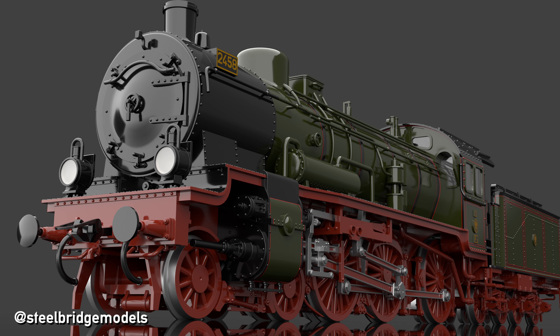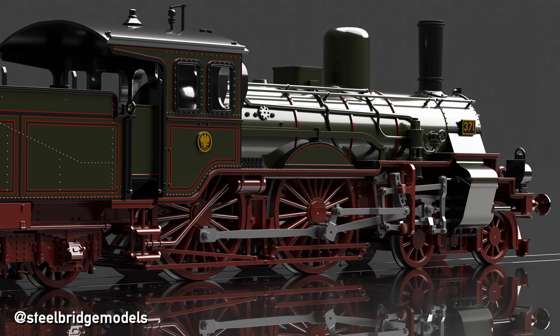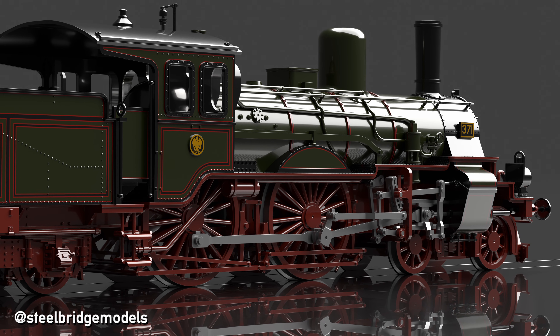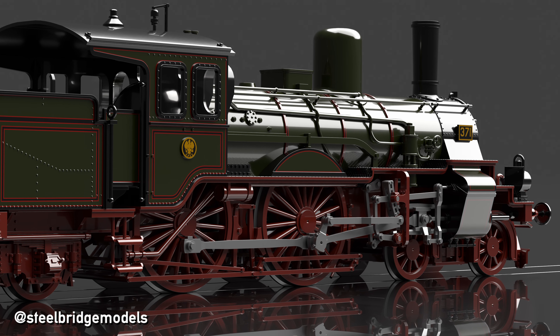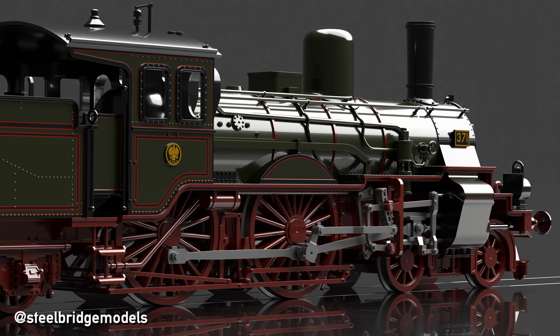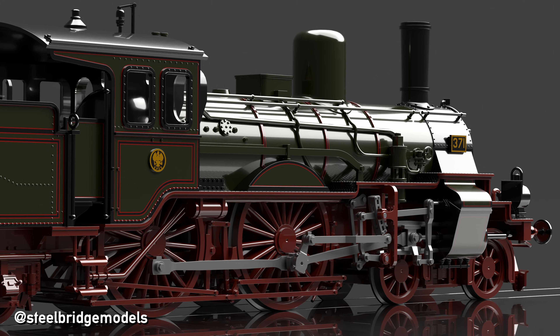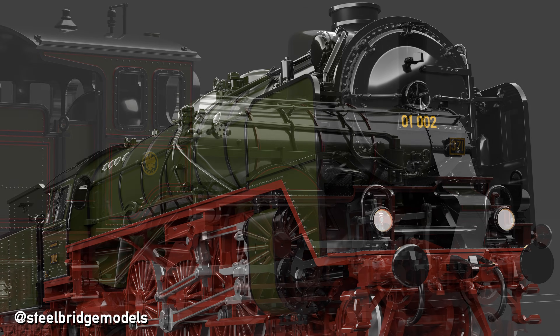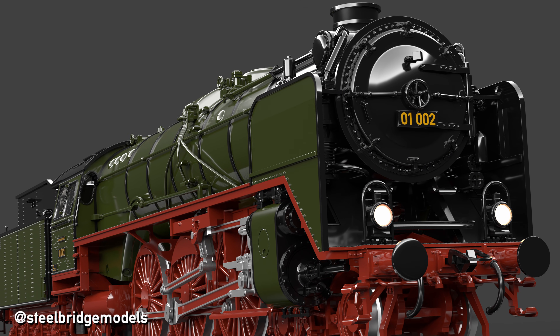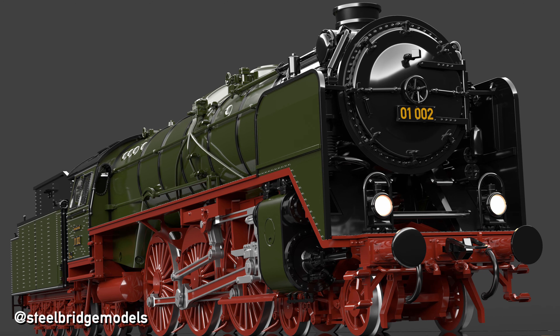Modern exhaust systems also contributed to the problem. A strong draft through a narrow chimney is beneficial for steam production, but also creates significant back pressure in the cylinders as the exhaust steam can't escape quickly enough, reducing the locomotive's efficiency drastically. Therefore, many modern steam locomotives feature large diameter or even double chimneys, which decrease the exhaust's velocity.